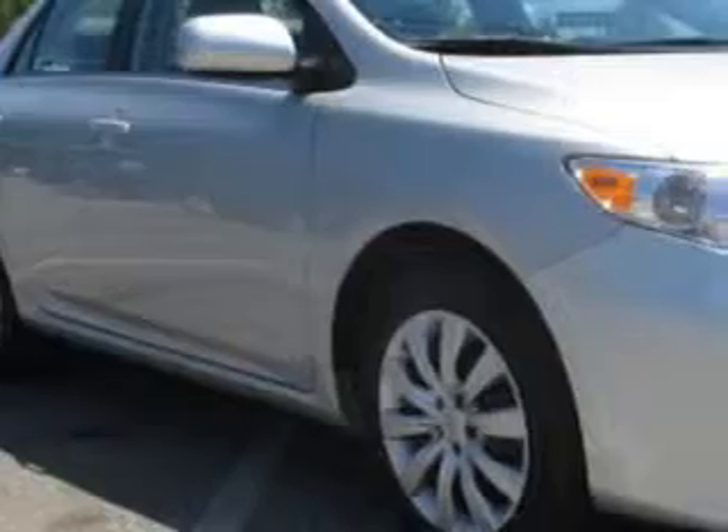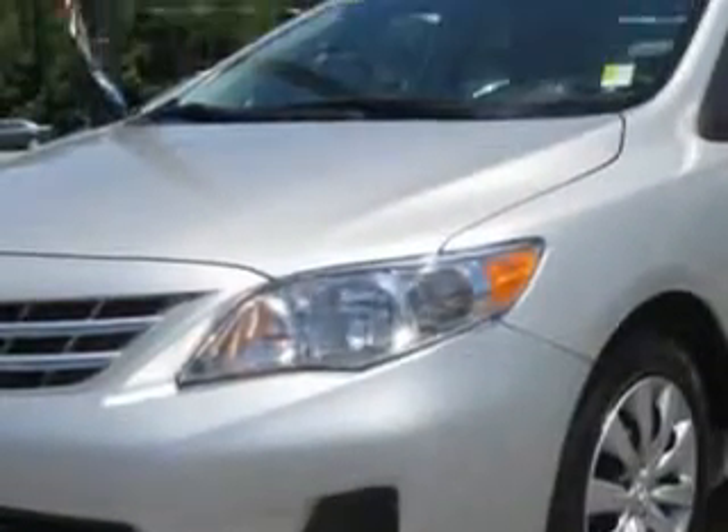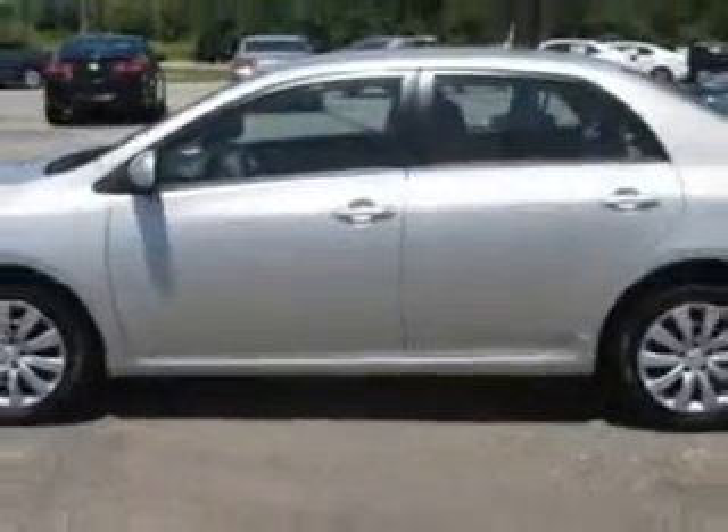Imagine driving this classic silver metallic 2013 Toyota Corolla, equipped with a four-cylinder engine and an automatic transmission. Enjoy an exceptional 34 miles to the gallon on this great car.